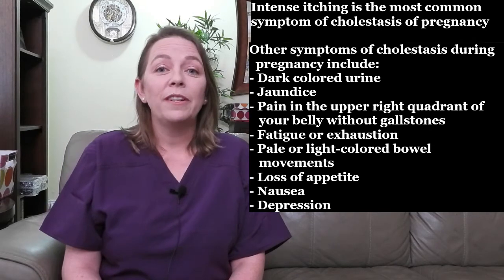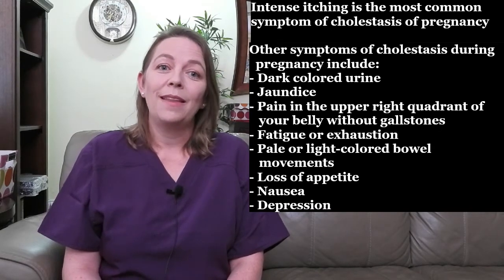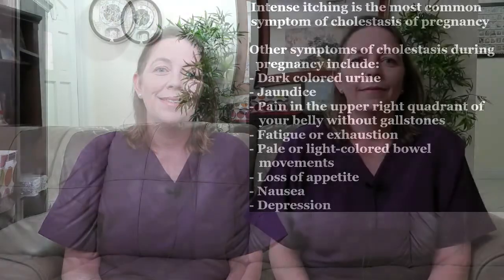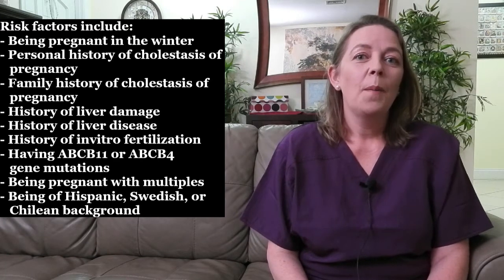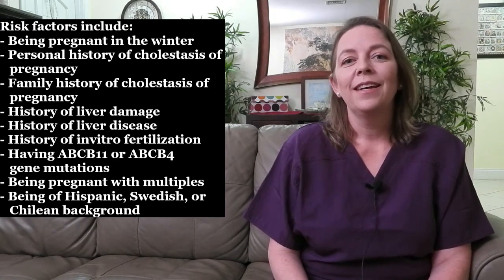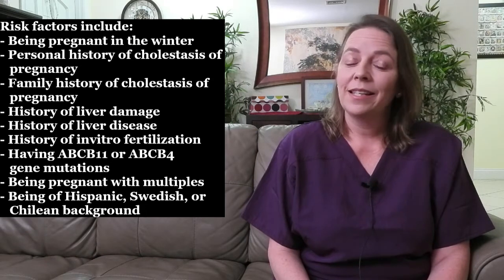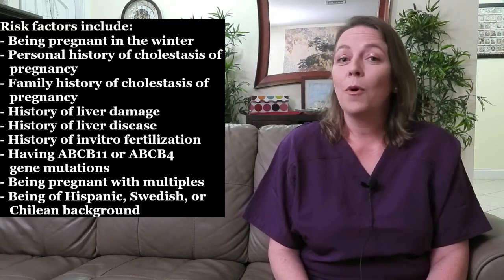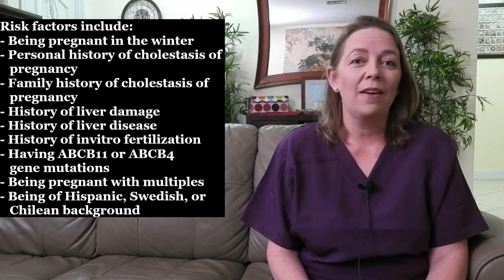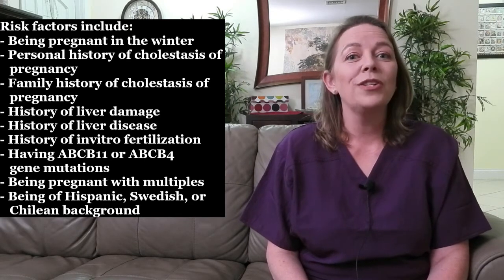Some women may also experience depression as a symptom of cholestasis of pregnancy. The good news is, once you deliver your baby, the symptoms will usually disappear in a few days. Some women are at increased risk of developing cholestasis of pregnancy. Risk factors include being pregnant in the winter, especially third trimester, personal or family history of cholestasis of pregnancy, history of liver damage or liver disease, history of in vitro fertilization, having ABCB11 or ABCB4 gene mutations which affect how the body makes and uses bile, being pregnant with multiples like twins or triplets, and being of Hispanic, Swedish, or Chilean background.